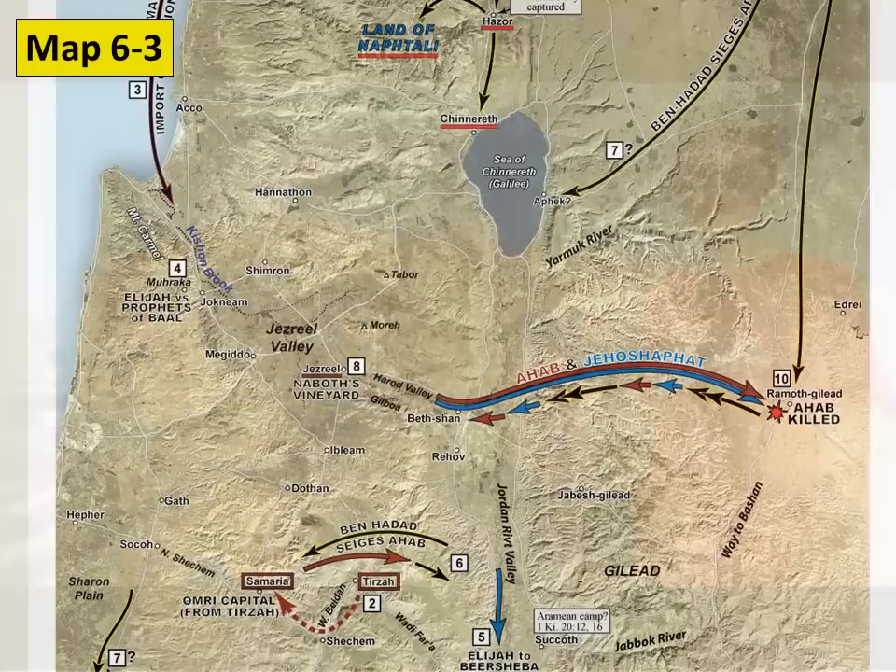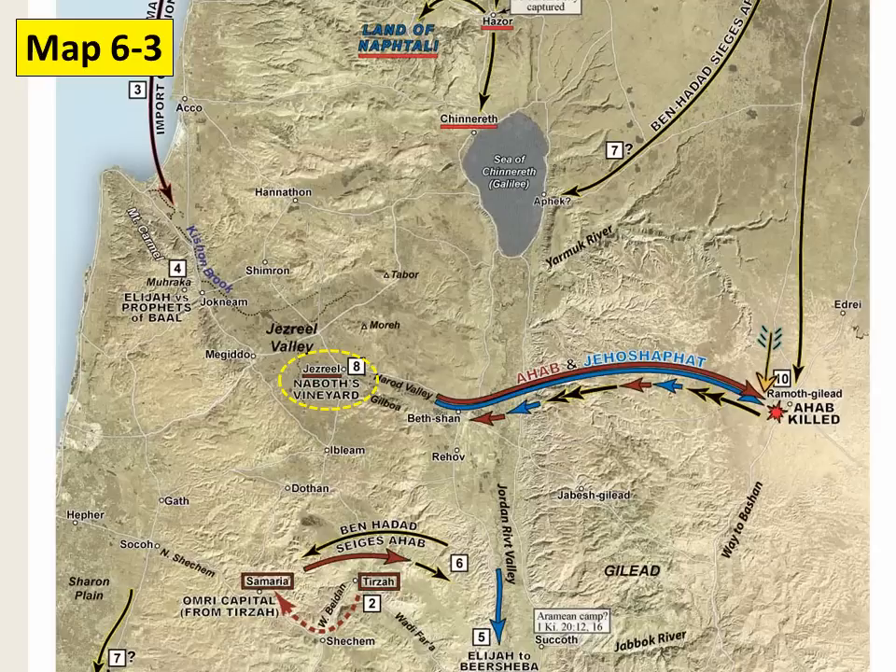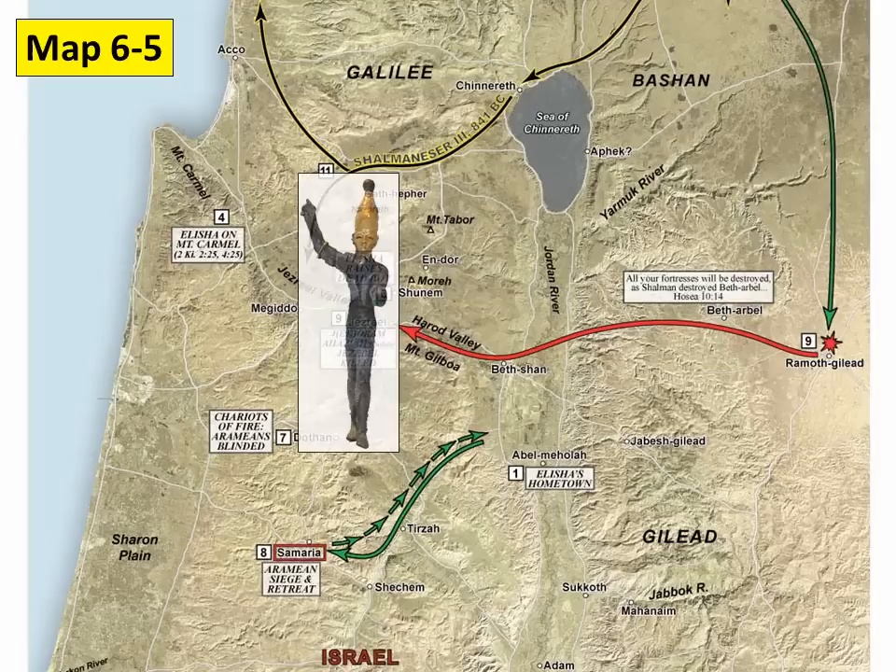Ahab, the Baal-worshipping king of Israel, killed Naboth of Jezreel and confiscated Naboth's land. Not long afterwards, Ahab convinced Jehoshaphat of Judah to go up to remote Gilead to battle with the Arameans. Ahab was killed at remote Gilead by a stray arrow. The Herod Valley to Gilead connection is illustrated by the wild chariot ride of Jehu, who was anointed to wipe out Baal-worship in Israel. We're at the city of Jezreel; behind us is the Herod Valley, and Jehu rode his chariot wildly up the valley and came here to the city, killing both the king of Judah and the king of Israel and having Jezebel thrown out the window.